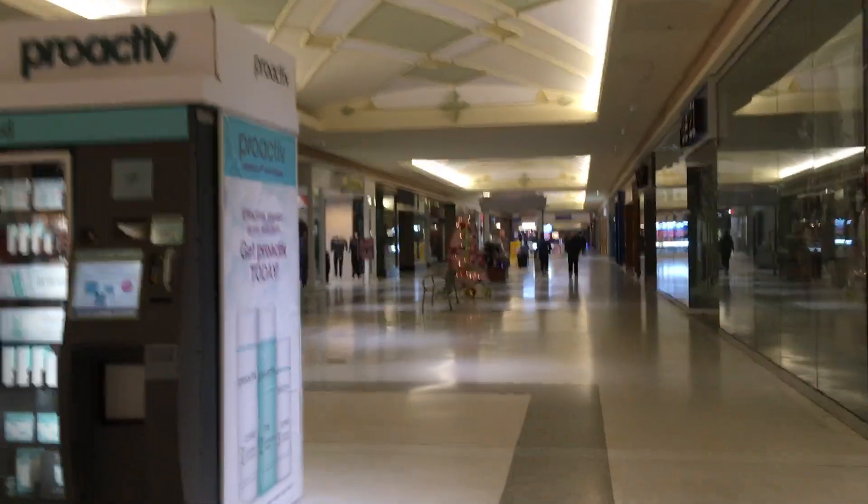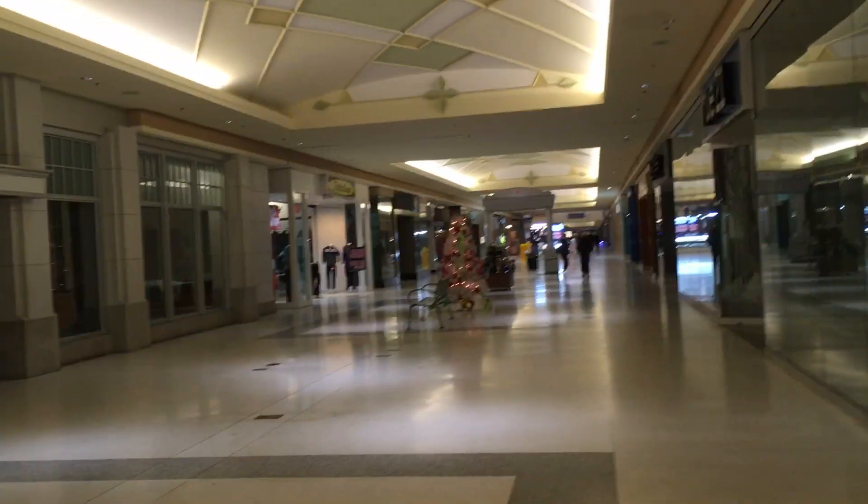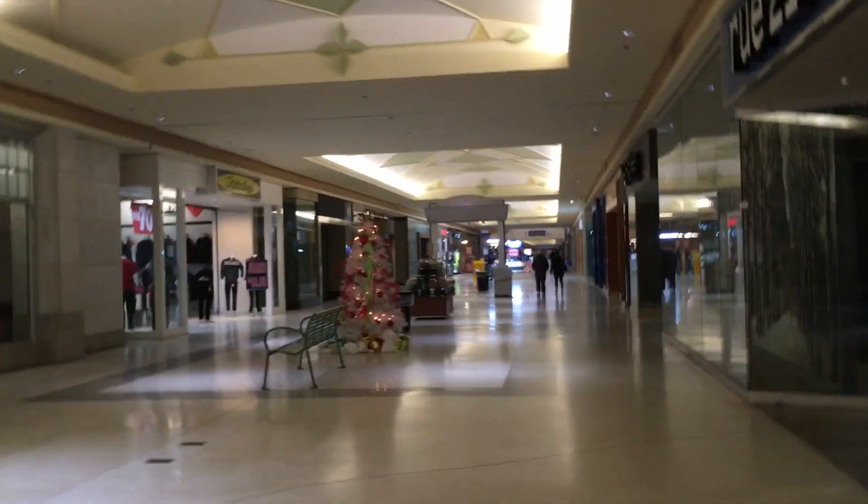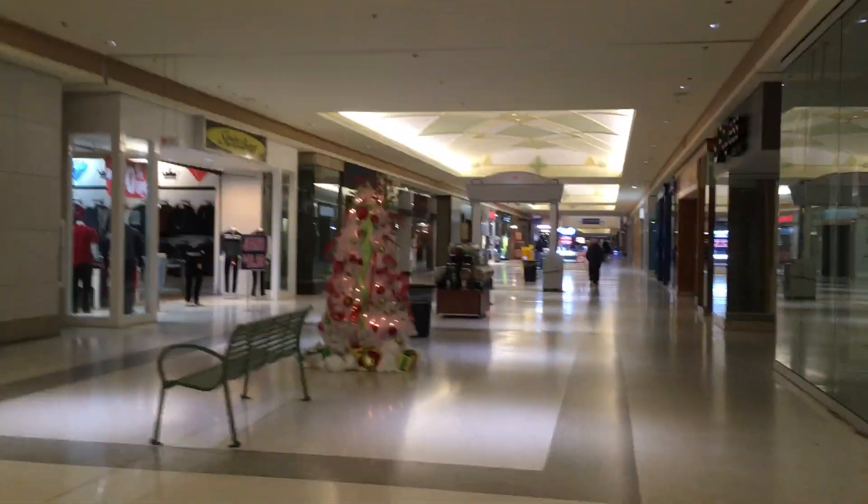This area was dying — Chapel Hill — but they fixed everything up. So it looks really nice, except the mall still is pretty rough. It's pretty cool though. I think they're trying to save it.